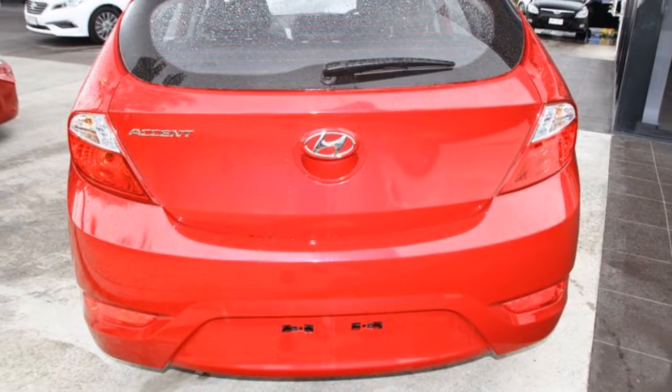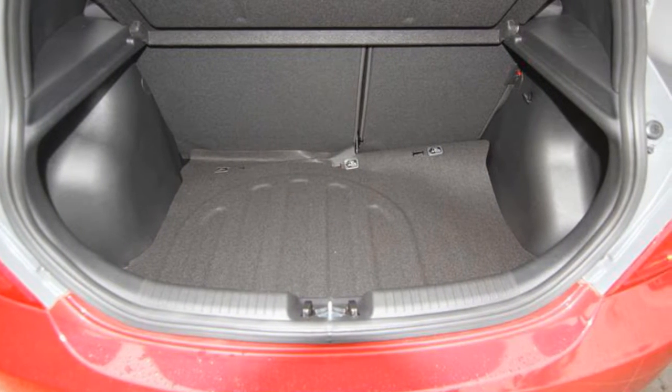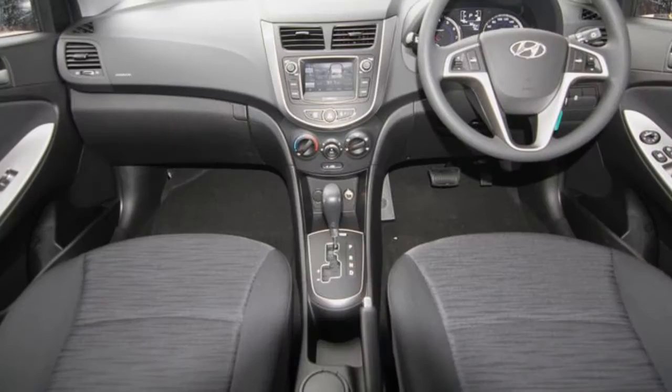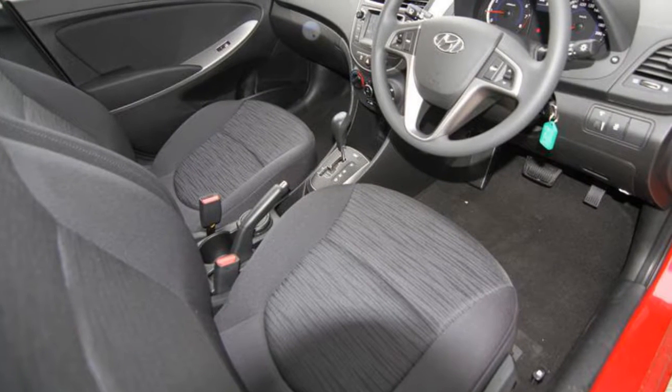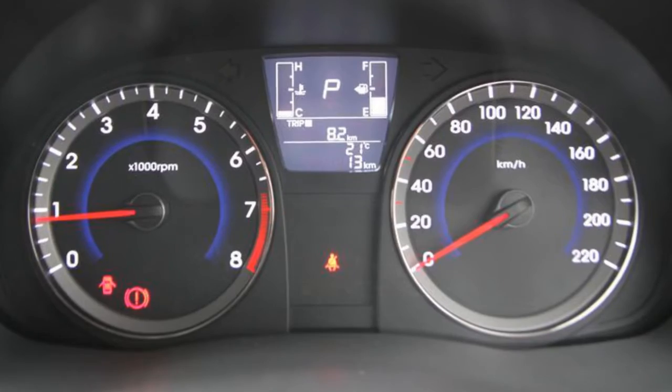The attractive red exterior is complemented by its stylish interior. This vehicle has all the features you could dream of: remote central locking, power steering, air conditioning, a CD player. The anti-lock braking system will help deliver you safely to your destination and more.